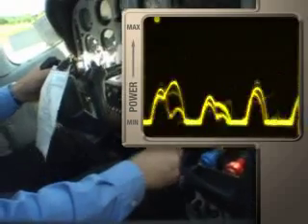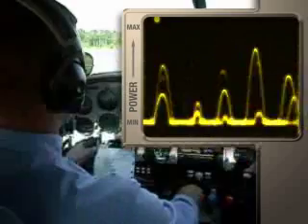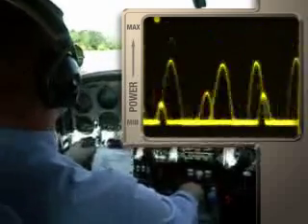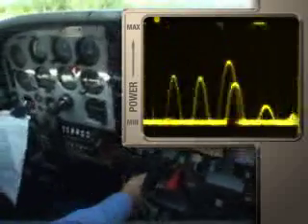Now watch the meter to see what happens when we take off. As noise in the cockpit increases, AdaptiSense headset circuitry works in real time to deliver the power needed to reduce the additional noise.